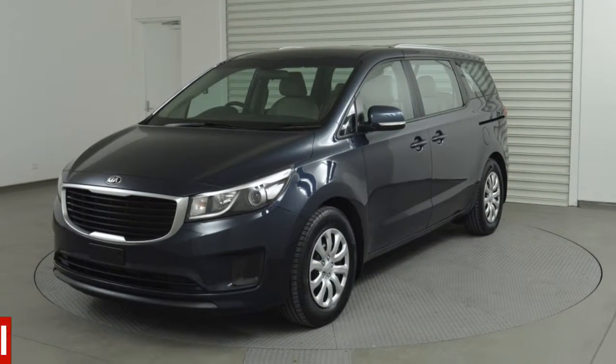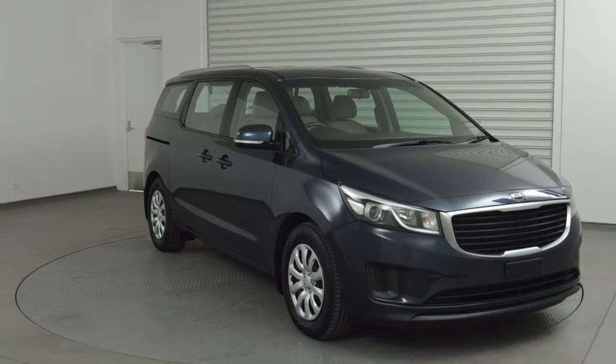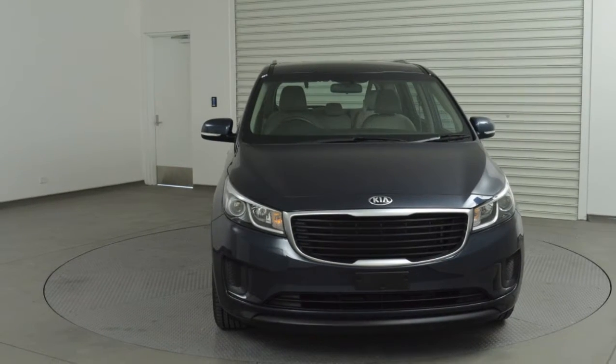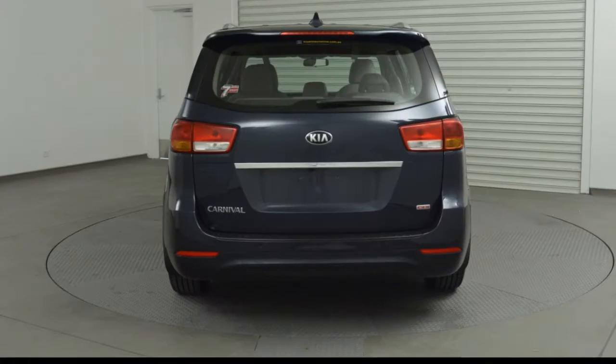You'll simply love this 2016 Kia Carnival. This Carnival has a reliable 3.3 litre engine and a smooth shifting automatic transmission. The attractive blue exterior is complemented by its stylish interior. This vehicle has all the features you could dream of.